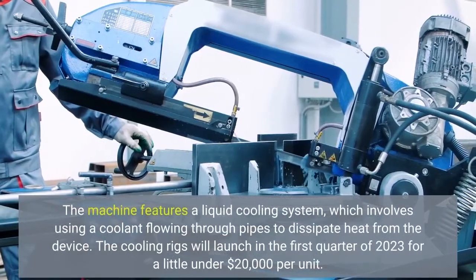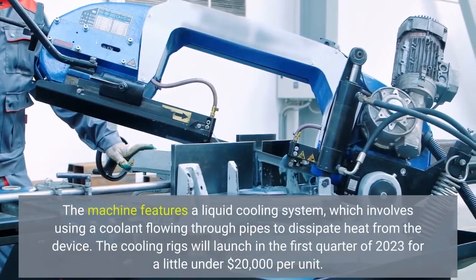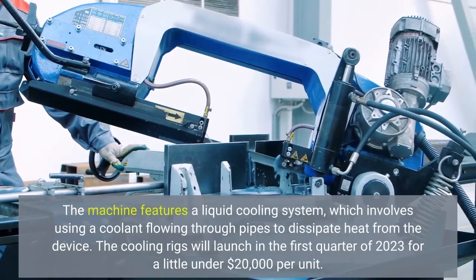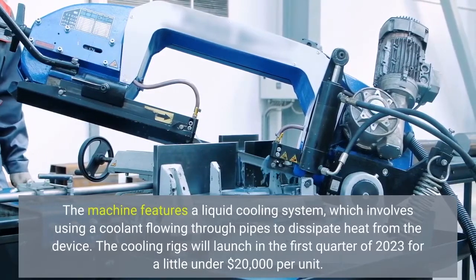The machine features a liquid cooling system, which involves using a coolant flowing through pipes to dissipate heat from the device. The cooling rigs will launch in the first quarter of 2023 for a little under $20,000 per unit.